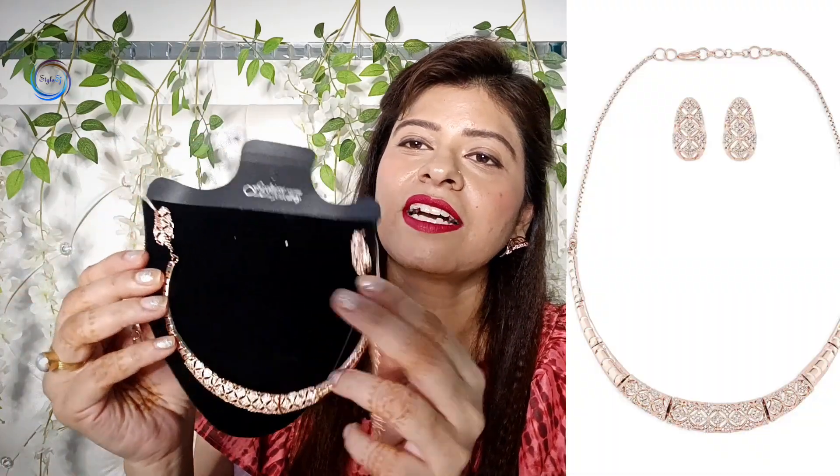So let's start today's video. The first necklace I will share with you is from the brand Zaveri Pearls. It is a very beautiful necklace — very lightweight with a stylish gold and diamond look. You can see it is a very stylish necklace.